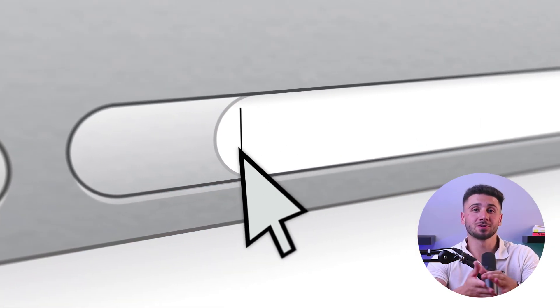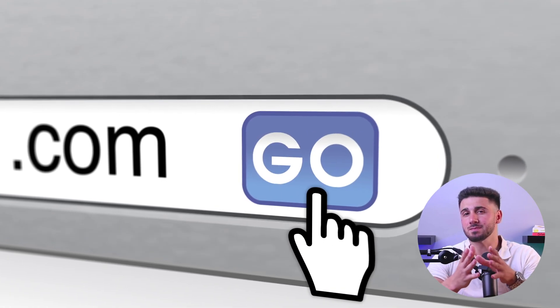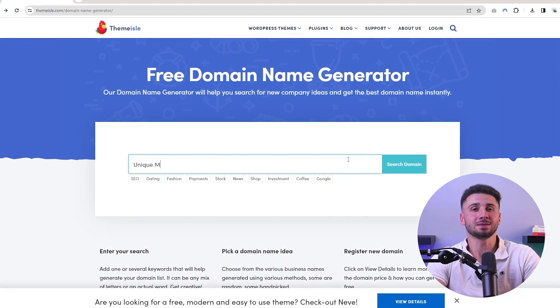Once you know which website builder and host you want, you'll need to select a domain name that should be unique, but not so much that people can't even find it — because that's just asking for a disaster. Think of a domain name as your home address, because that's what people will need when they're looking for your online store. So make it count: keep it short, keep it simple, and keep it memorable.